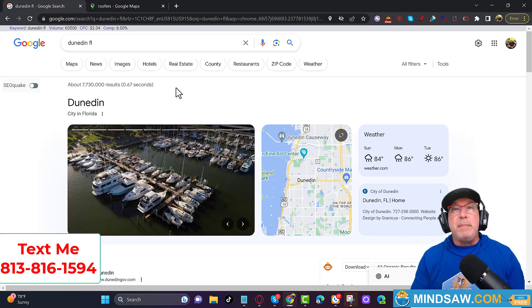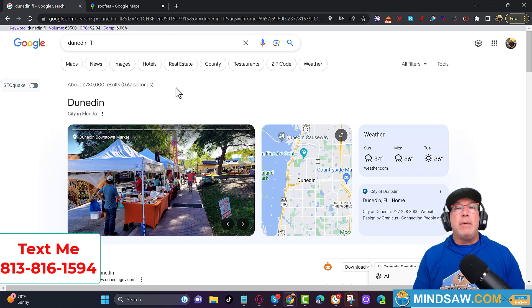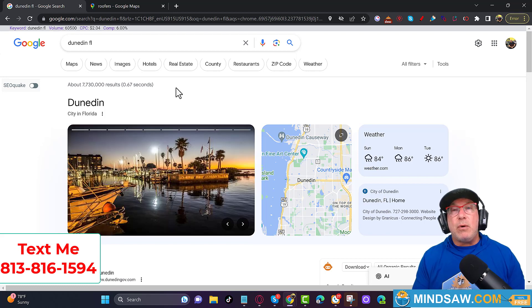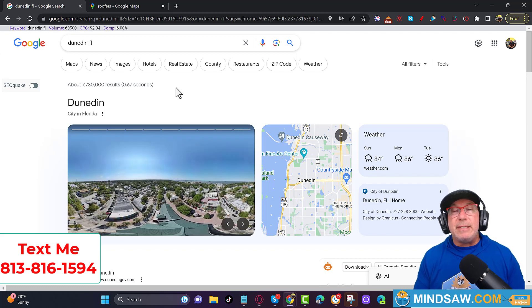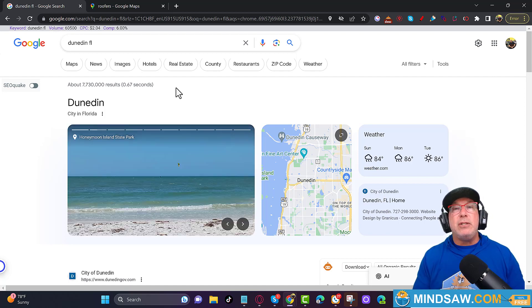Alright guys, I hope everybody's doing great. In today's lesson I'm going to show you how to increase your Google Maps rankings by using reviews. This is really important — I get a lot of questions on how to use reviews, so I'm going to show you the most basic, easy way so you can get this started this week.